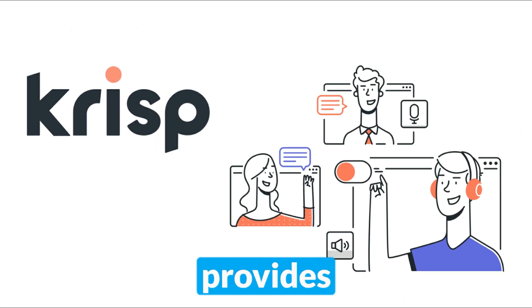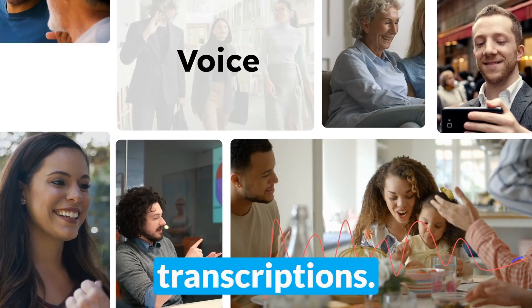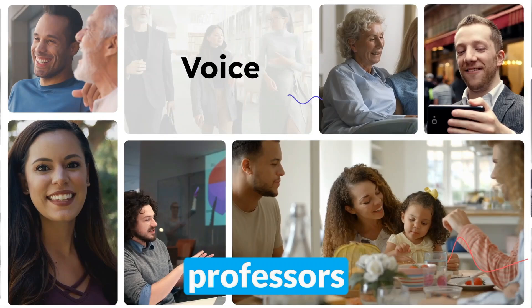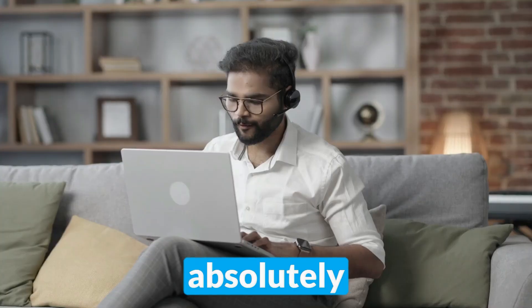Crisp's free version provides 60 minutes of noise cancellation and 2 AI-generated meeting notes daily, and it also has unlimited transcriptions. Aside from everyday meetings, Crisp is perfect for professors who want to transcribe their lectures, journalists who need to transcribe interviews, and podcasters who need absolute silence.